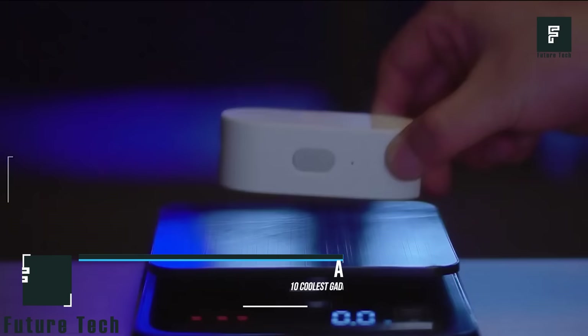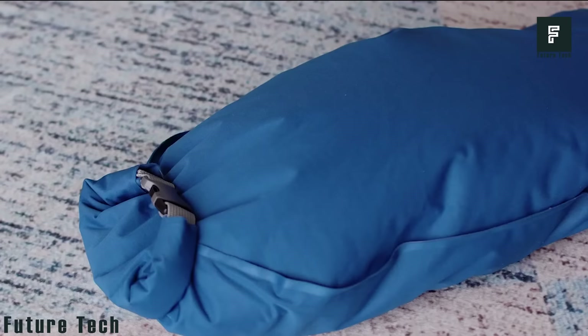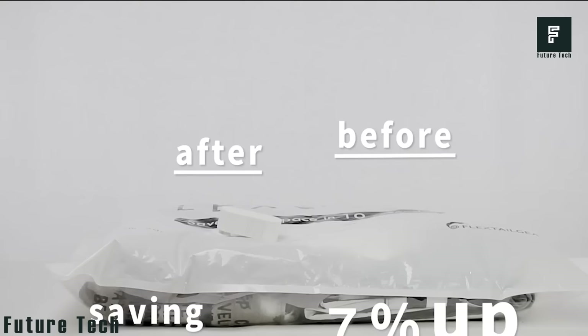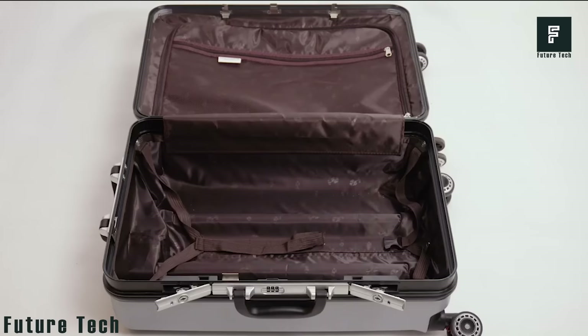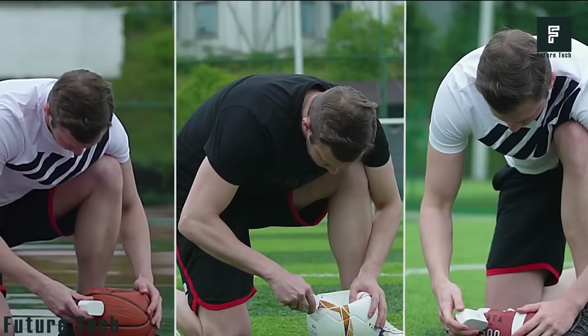Atmos is a surprisingly easy way to pump up all of your many sporting balls, or you could even use it as a vacuum to compress any seal-and-save clothing bags you may have laying around. The battery will last for a total of 60 minutes. For most balls, it only takes about 3 minutes to fully inflate them.